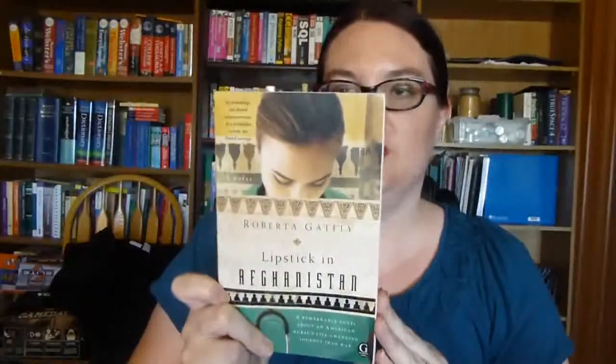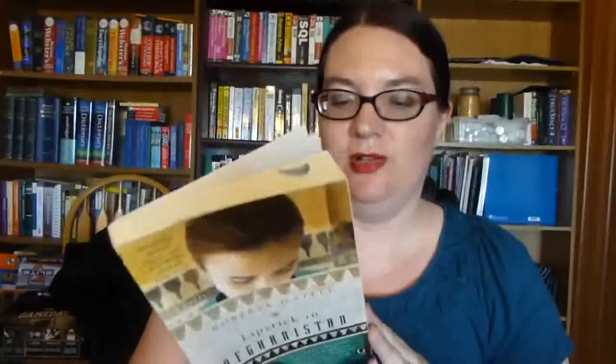The other one I got from Paperback Swap is Lipstick in Afghanistan: a remarkable novel about an American nurse's life-changing journey into war. This is one I've been wanting to read for a long time, so I was excited to pick it up for free and in great condition.